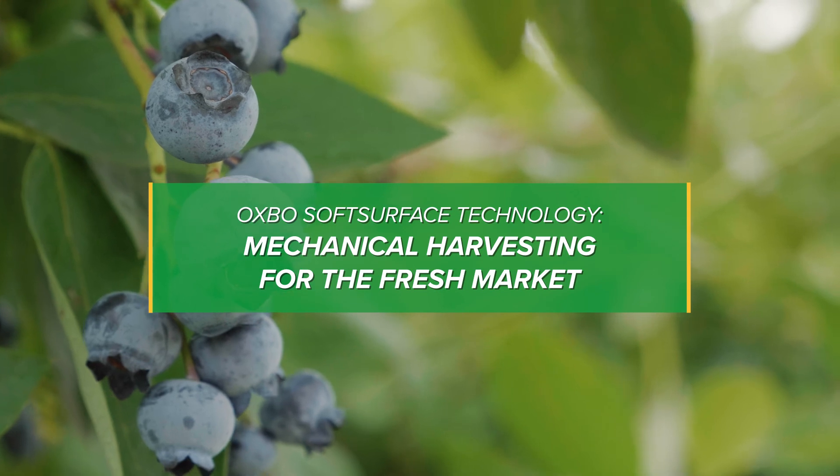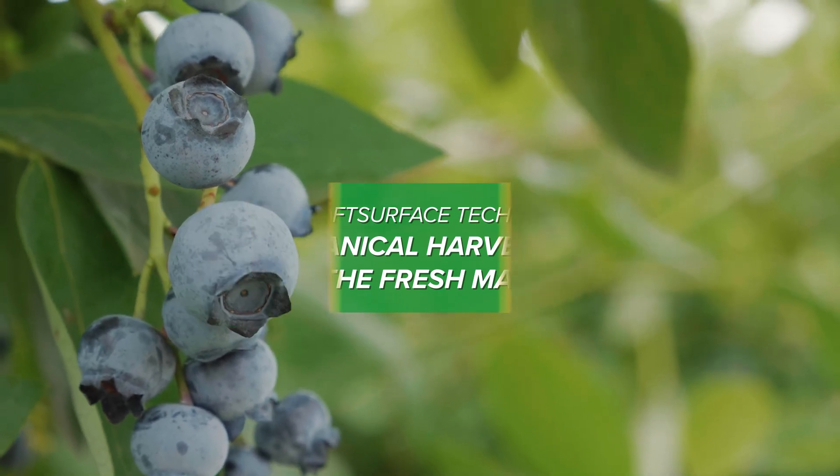For five seasons, Oxpo has partnered with researchers and growers to increase our collective knowledge of how to achieve fresh market blueberries by machine.